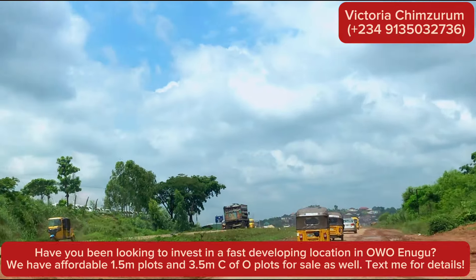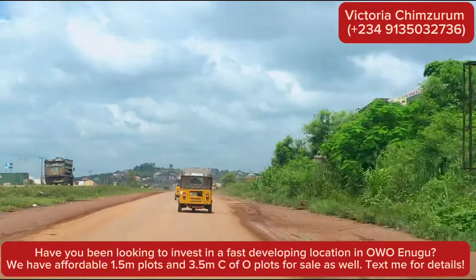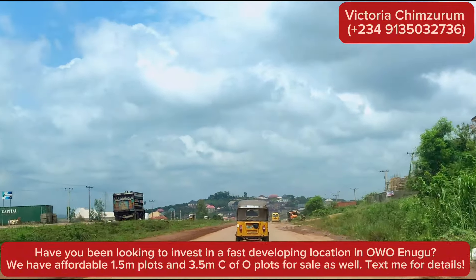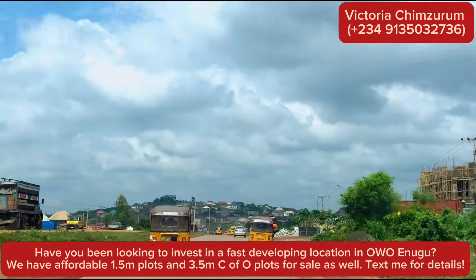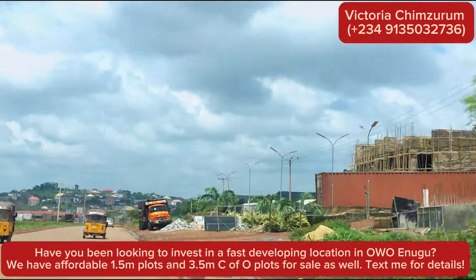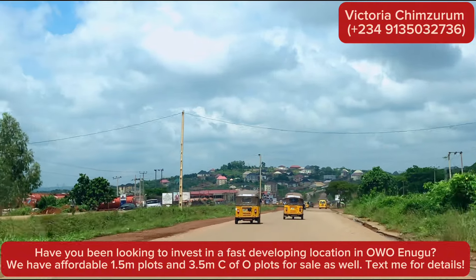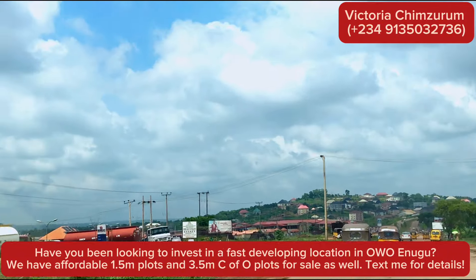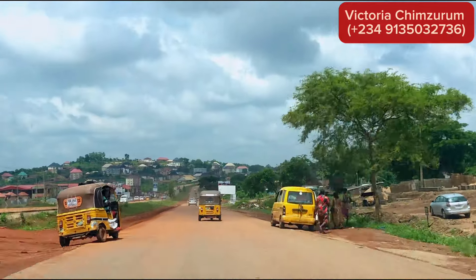I started making this video from Premier Layout, and this is called the Enugu Potter Court Expressway. As you can see, there is massive development in this area. Unlike the past five years, people are commonly spreading out, and this area is the closest to town, which is why there's a lot of development happening here, and it's happening very fast.